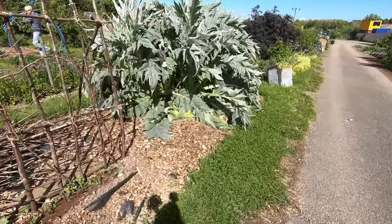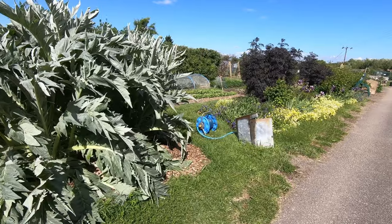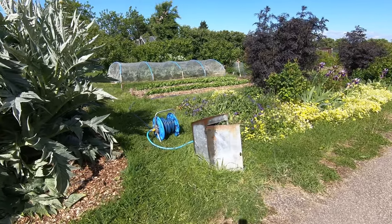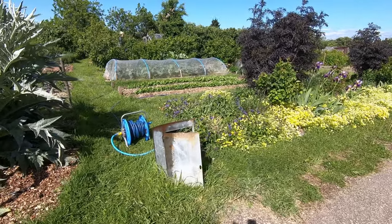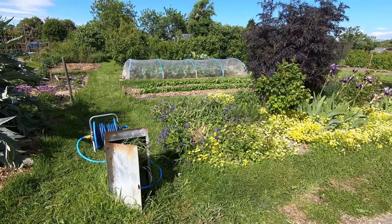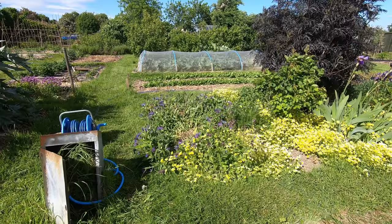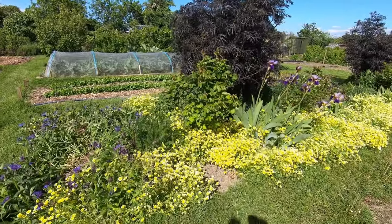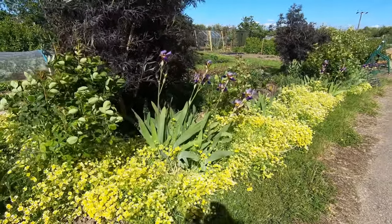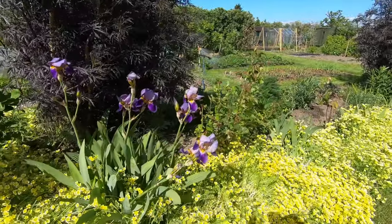The cardoon's getting a bit of a battering today. Not only is it windy, it's also quite sunny and there's not been much rain at all, so we're having to water again. In the flower bed, poached egg plants stand out and rising above them, we've got some battered bearded irises.